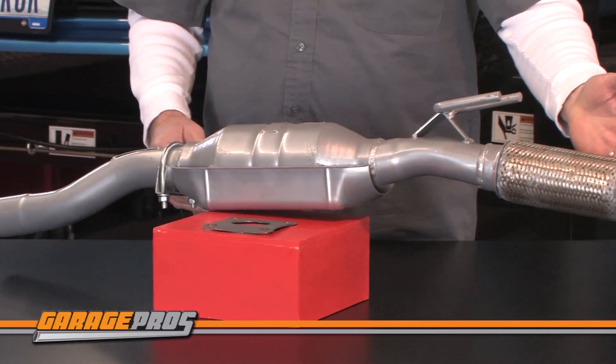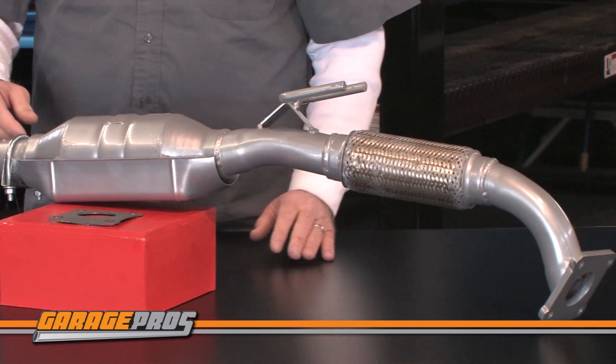It has a single four-bolt welded flange inlet with a single two and a third inch outlet. It's direct fit and easy to install with no cutting or welding required, and all you need is a few hand tools.